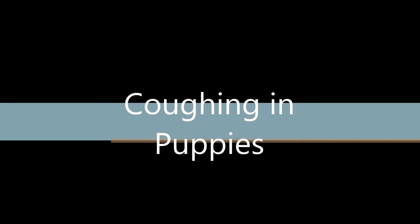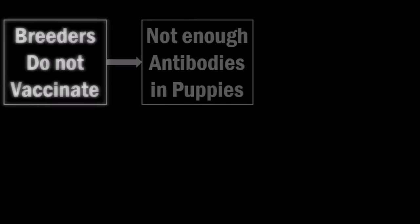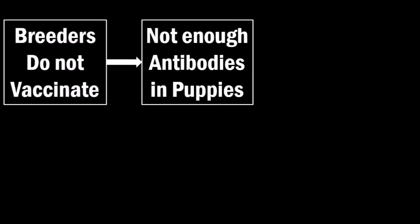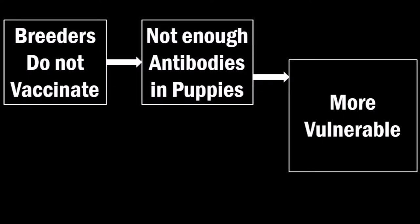The story of kennel cough usually starts in the dog breeders. When the breeders do not vaccinate the mother, the puppies that are born do not have enough antibodies. Antibodies are special molecules used by the immune system to get rid of foreign particles. This reduced level of antibodies results in the puppies not being able to combat the disease-causing bacteria when they first enter the puppies.